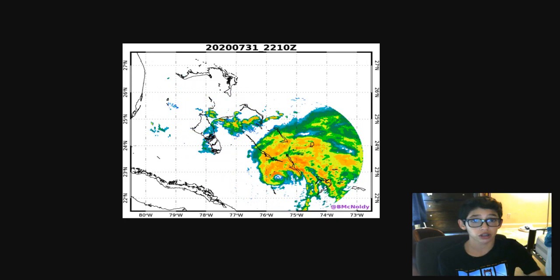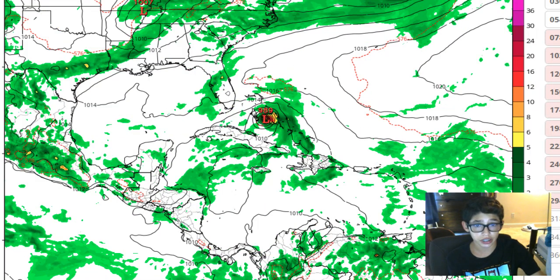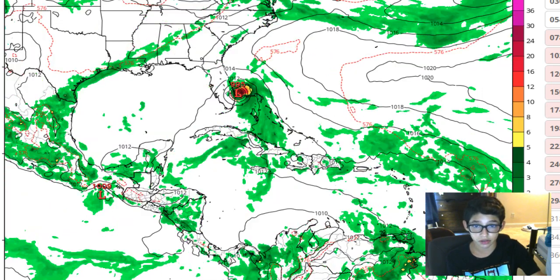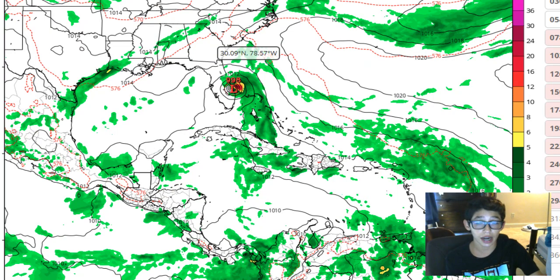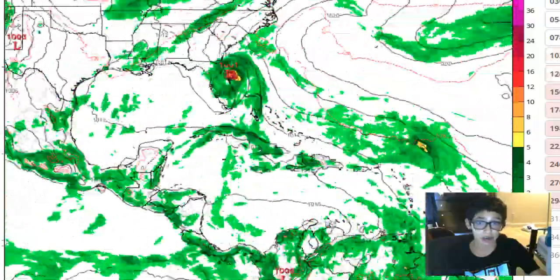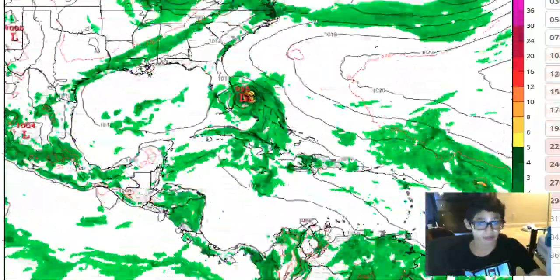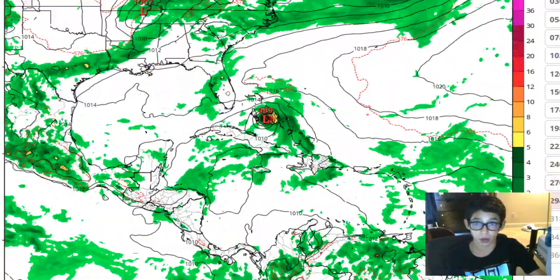Let's check out the models. Here's the GFS — at 989 millibars over the next 12 hours. This is the 18Z run, and it shows making a landfall at 998 millibars. I think it could very well make a landfall — I wouldn't be surprised if it barely misses Florida, but it could make landfall, and I don't think it's going to be that weak when it does.